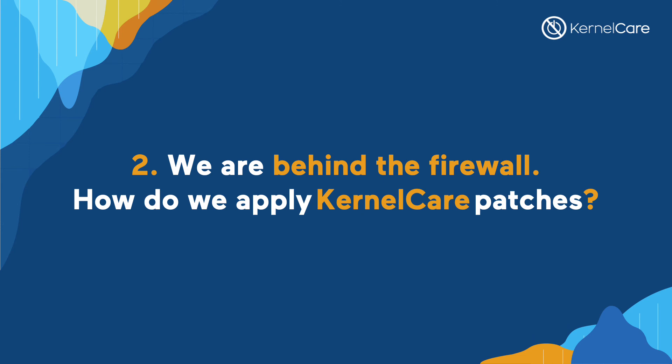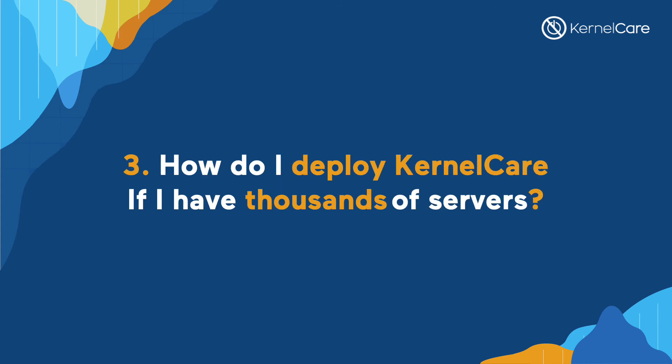ePortal also allows stricter control over the patches that are being applied. We can still use an automated deployment to distribute the KernelCare agent to your servers. How do I deploy KernelCare if I have tens of thousands of servers? The overall installation process and registration is extremely simple. Our installation is easy, quick, and efficient. We have the ability to integrate with tools such as Ansible, Puppet, or other popular automation tools.